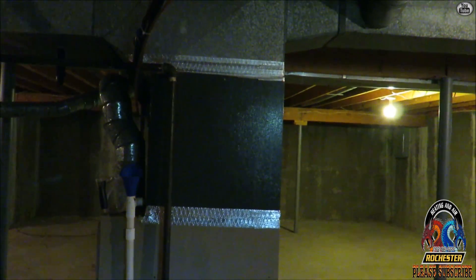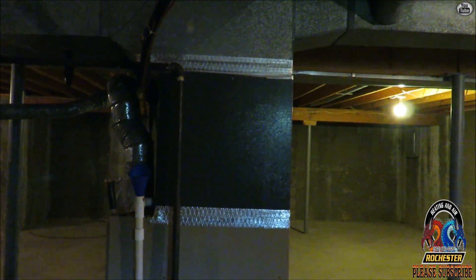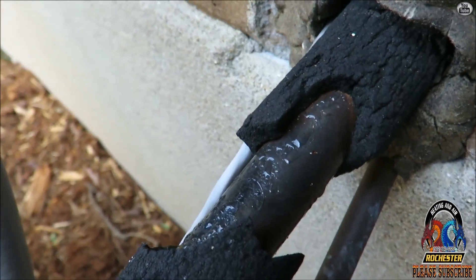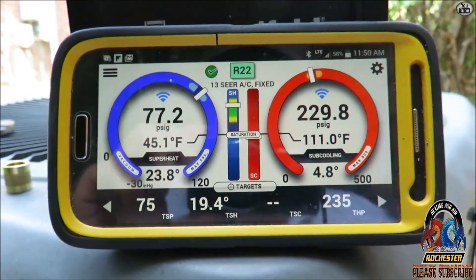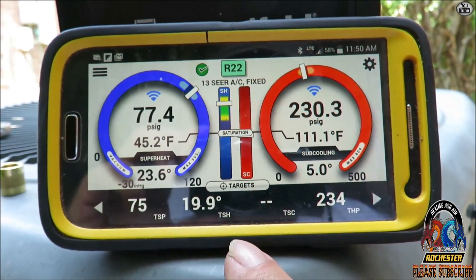Let me finish up wrapping up and cleaning up down here. Here are my iConnect probes — my supply and my return. Alright, that looks so much better. I'm getting ready to call it — we're at 19.4 on our target superheat.